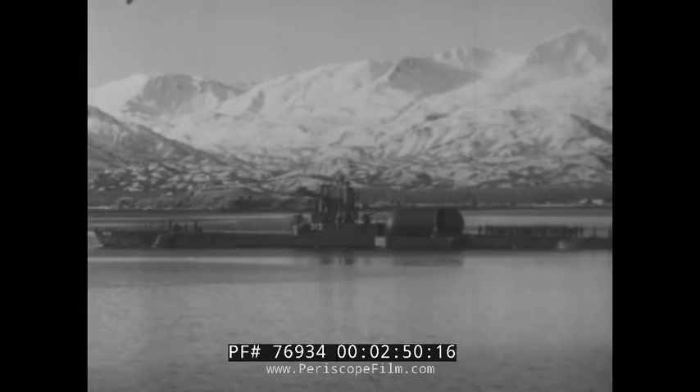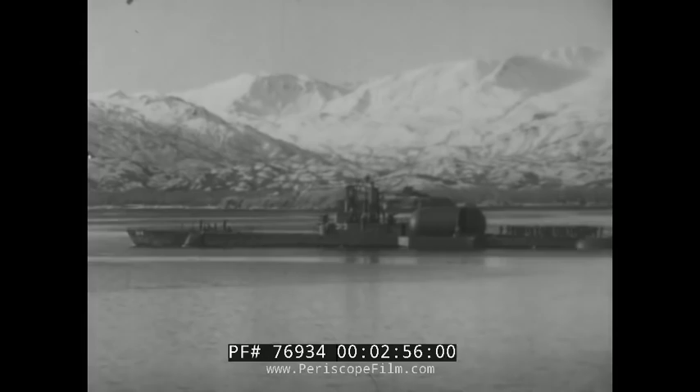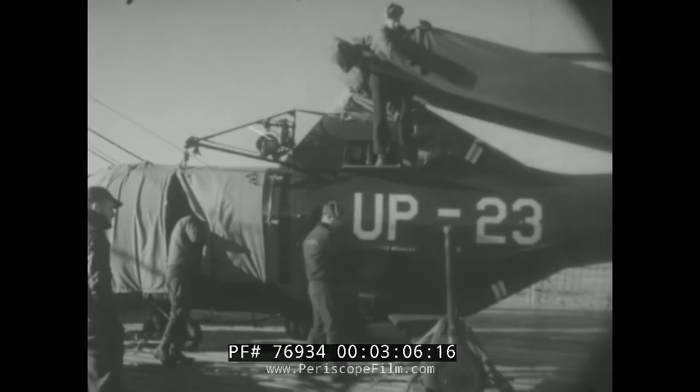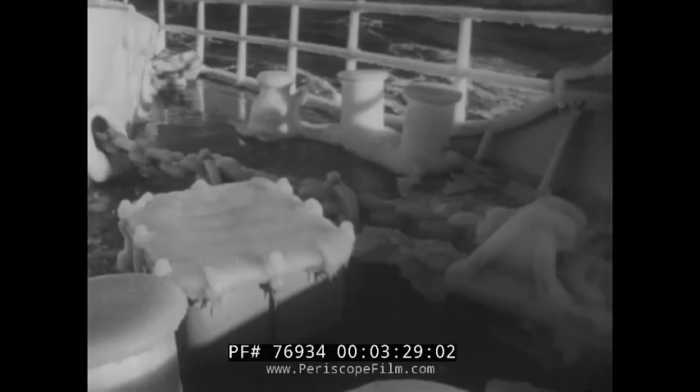We stopped only briefly and left promptly. Here we have company — a submarine pulling out of the bay ahead of us. One reason for our stop at Kodiak was to take on equipment, specifically a helicopter — standard equipment for icebreakers in the Arctic. Ours is being lashed down securely because we are getting into rough water, although so far these heavy seas aren't giving the icebreaker or the submarine much difficulty.